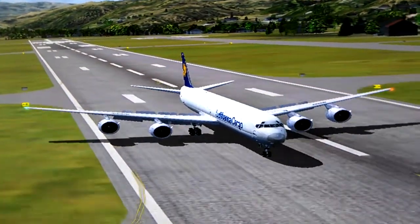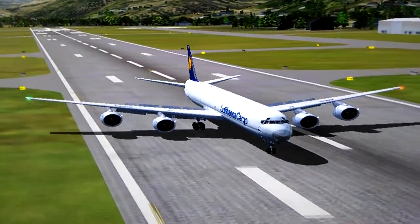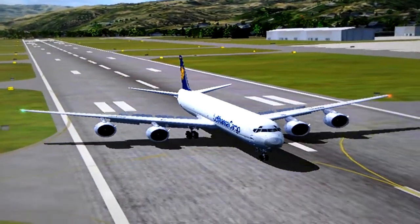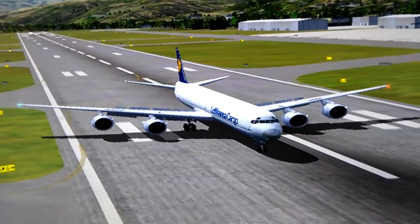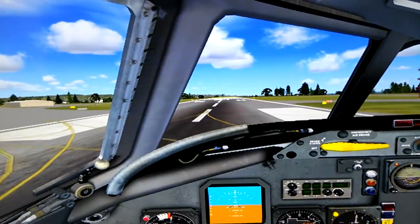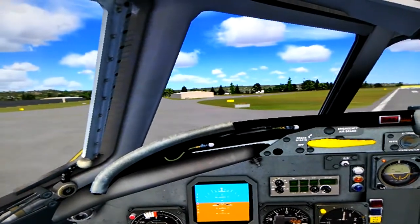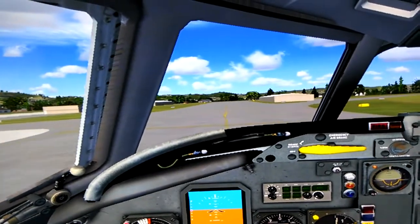A lot of wind coming in here — had me rocking around there, but we made it. Big airplane, smaller airport. Stretch Douglas DC-8 freighter, Lufthansa freighter, that's what I'm flying today. And looks like we made it into Monterey Peninsula Airport, California, pulling off to the freight area.